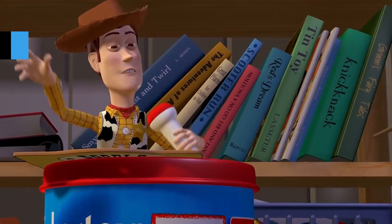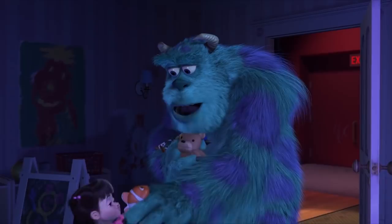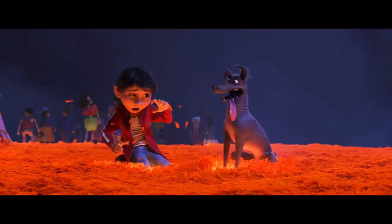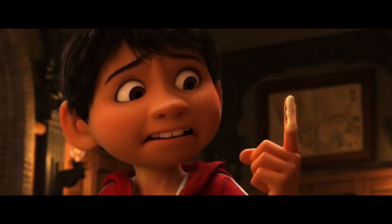The phrases 'Pixar movie' and 'Easter eggs' go together like peanut butter and jelly. Fans always anticipate the studio's freshest release to be full to bursting with fun references and winks to pop culture, and director Lee Unkrich's journey into the land of the dead with Coco is by no means an exception. Here are just a few of the Easter eggs in Coco you may have missed — and it goes without saying, but spoilers ahead.